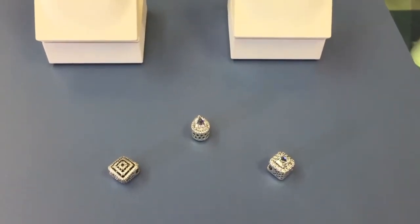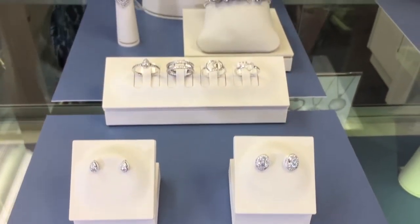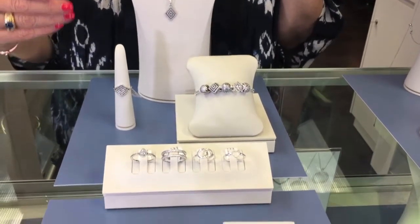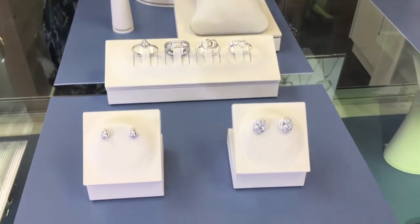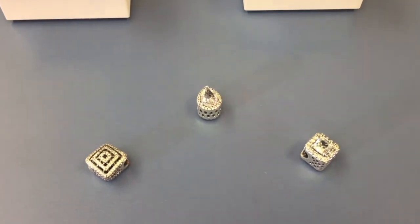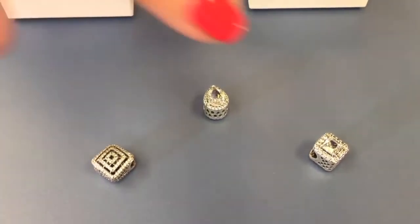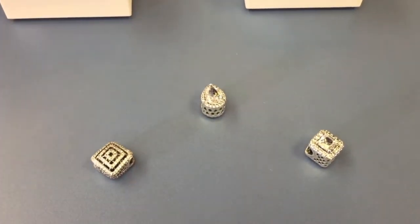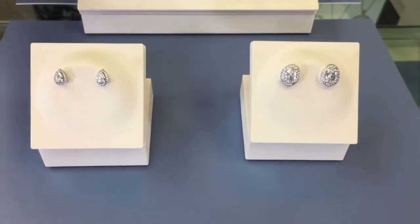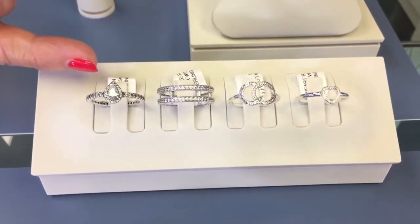Another part of the Pandora collection for Fall that we're really excited about is the Geometric Collection. This has to do with symmetry, geometry, lines and angles, which has been a recurring theme all through 2017 in jewelry and we see it echoing in the fall collection. We have new charms with the lines, the princess cuts, the pear shape, and we also see the oval and pear shape in the earrings and the ring, again with the lines and angles.